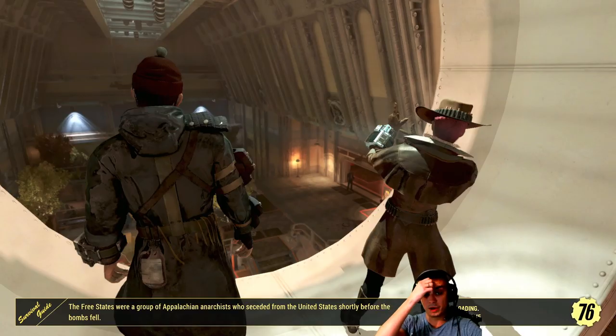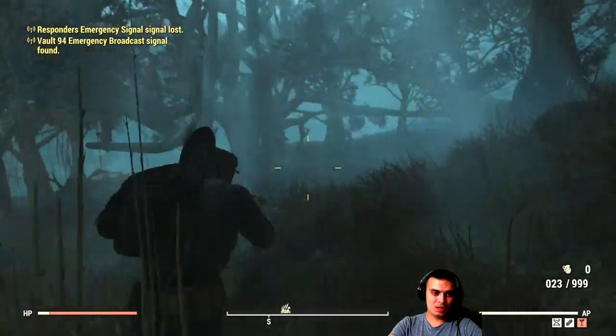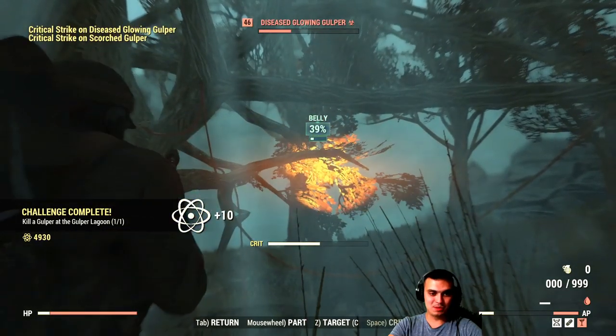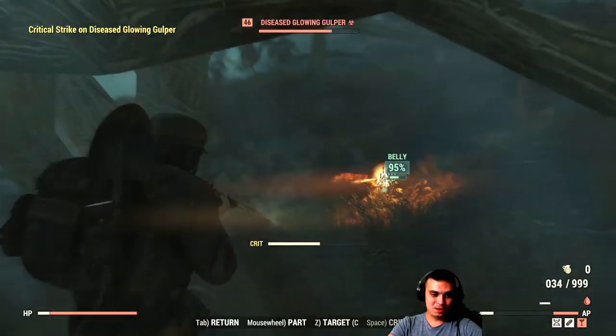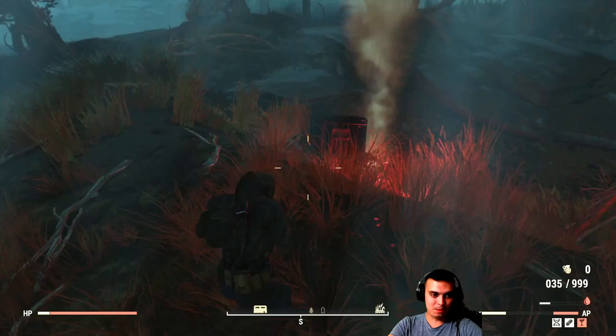Next challenge: kill a gooper in Gooper Lagoon. Let me find it on the map — there it is. Those are the big nasty lizards or whatever they are; they're really fast and pretty dangerous, especially at high level. Let's do that one together right now. There you go — the guys who swing on the tree. Easy atoms right here! I'll also complete the alcohol drink challenge while I'm at it.